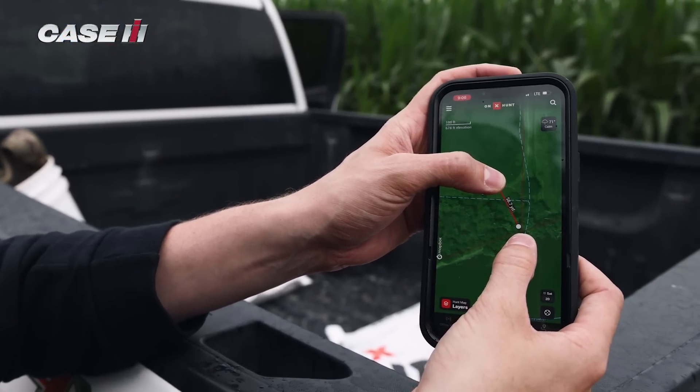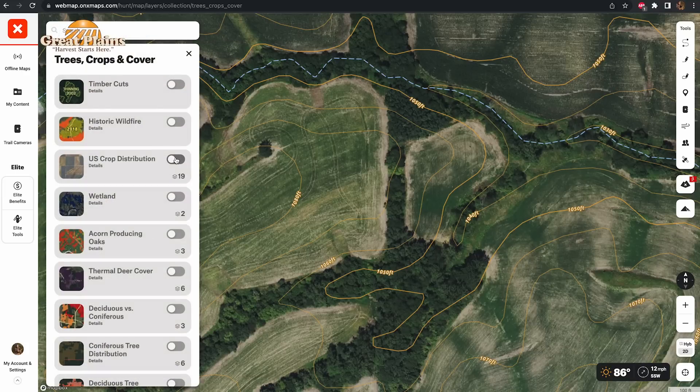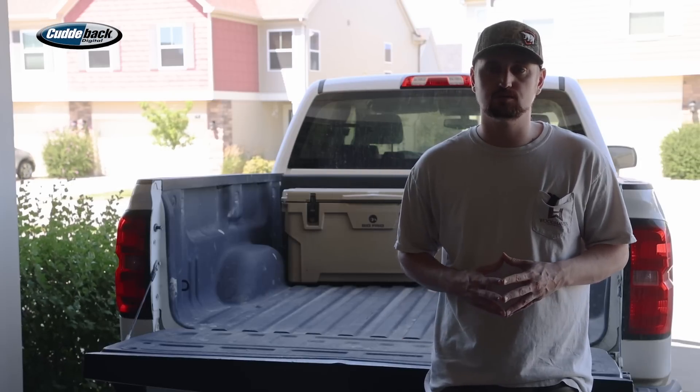My approach in that situation is pretty much the same year to year — I'm always going to start at a map. With Onyx, there are a lot of different features at your disposal: topo lines, layers such as acorn mass-producing trees, and PropLand information. Before I ever step onto a property, I'm able to identify quite a few things — pinches, places I want to put tree stands, and what access is at my disposal.